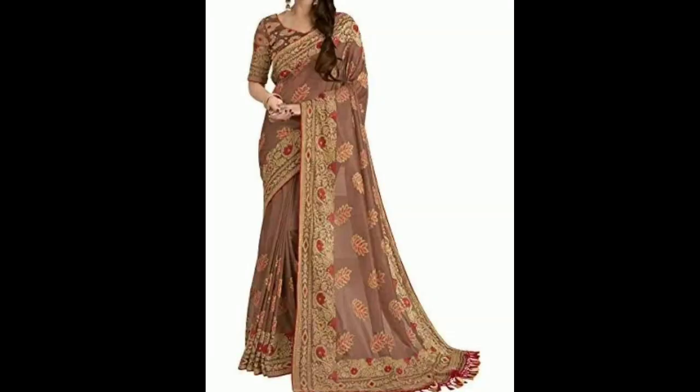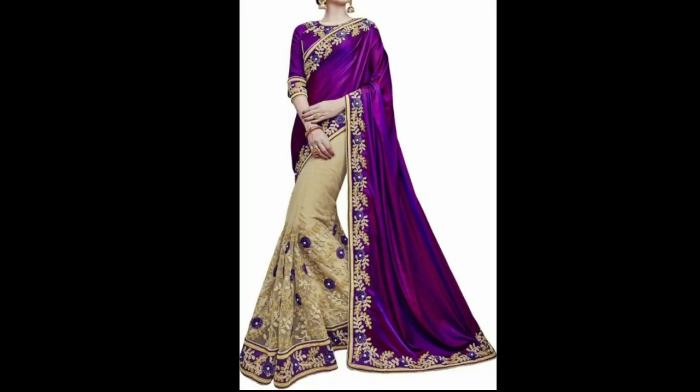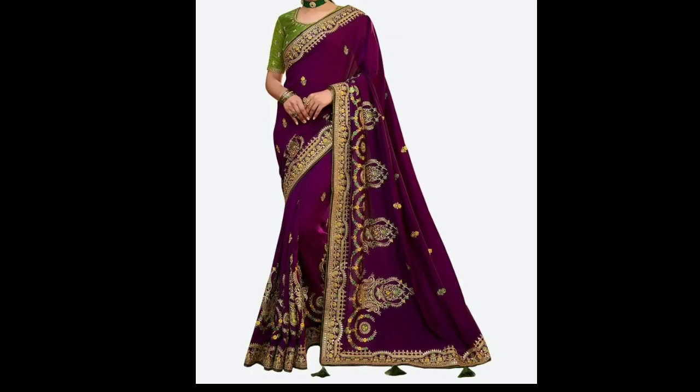Here you can see a beautiful golden color sari — it has a great look. It also comes in purple and yellow colors, all with beautiful designs.